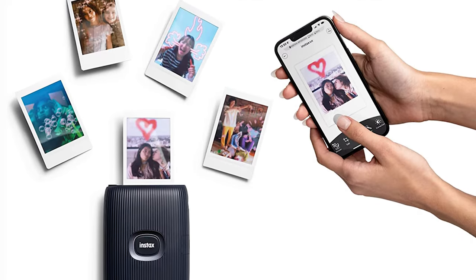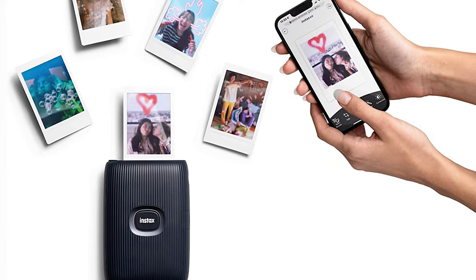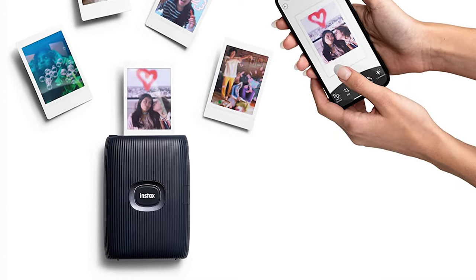Overall, this is a solid and fun take on the Instax printer, though it's not quite as cheap as the first Instax Mini Link.